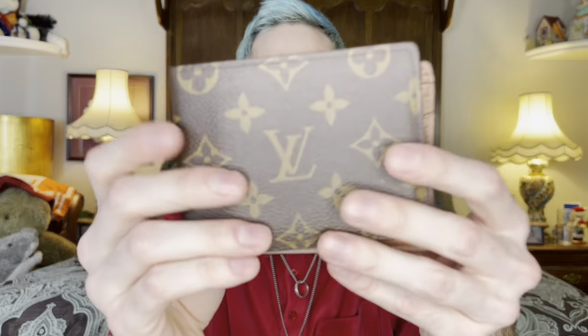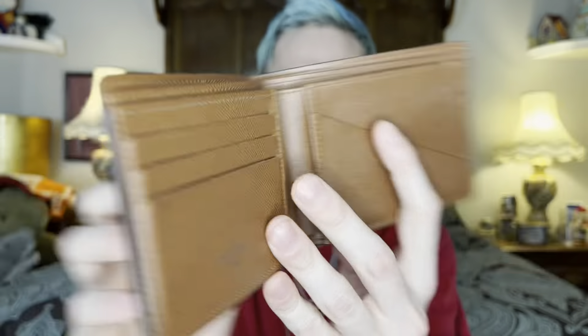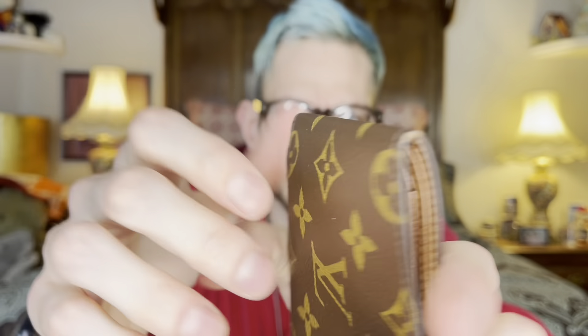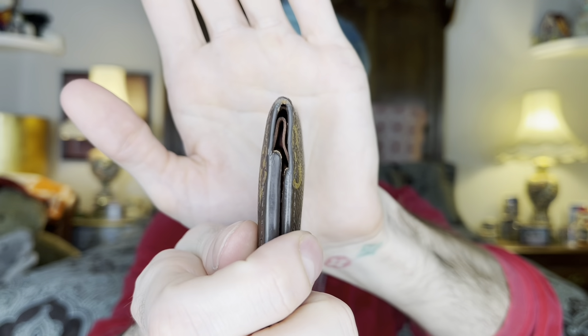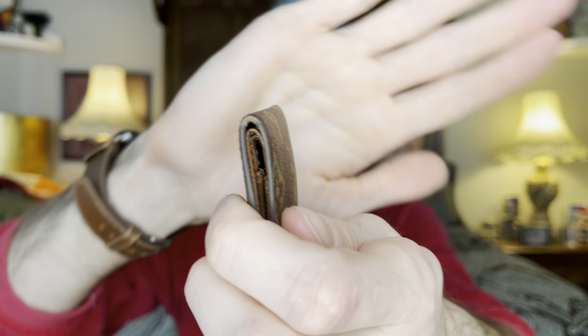And then for a worst purchase, I've been kind of disappointed in this Mulberry wallet because from sitting on it, it has caused the wax to wear away right here. The wax is missing on the corners of the wallet and this is not even a year old, so that's kind of disappointing. But I still like to pull this out — I feel really fancy every time I do.